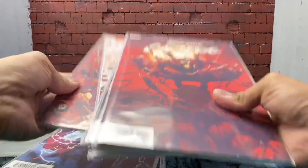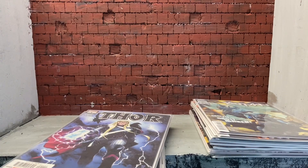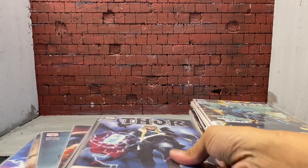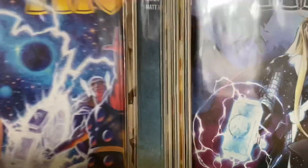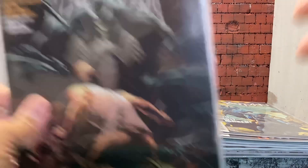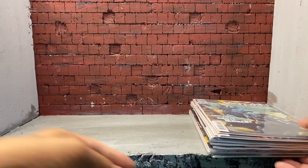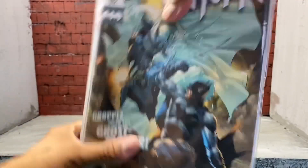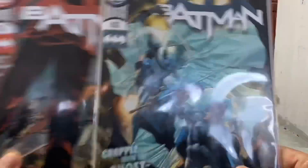I did just finish Carnage — Absolute Carnage — really dope book, highly recommend it. Probably my favorite that I've picked up so far would be the Thor run, and I'm basically caught up. There's also Venom number one, and Wolverine Black, White, and Blood. Then here's a stack of DC and Image: Batman 102 and 103.